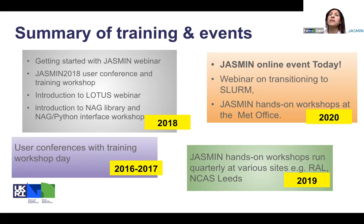When we developed the material for this workshop, it's based on a series of exercises which cover from beginner to intermediate to more advanced users. And in 2020, as we speak, we're having the first Jasmine online event today. We did run some webinars in May and another hands-on workshop at the Met Office this year.